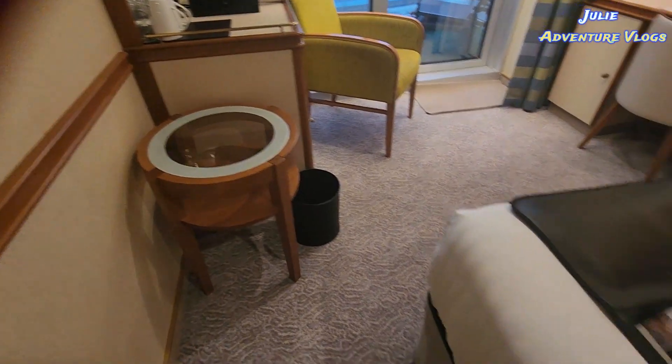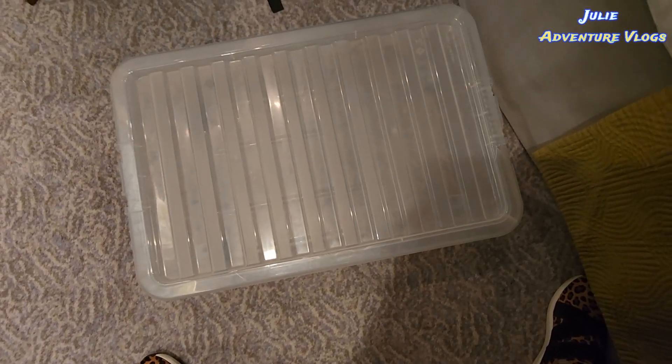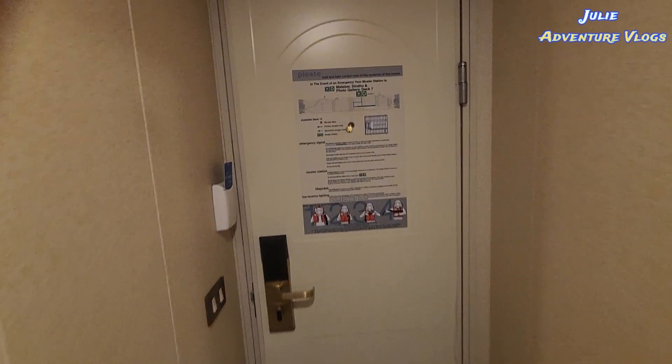There's a nice table and a bin, and there's more storage under the bed. Look what I found — a plastic container under the bed. I imagine it's for special laundry, so if you want the company to do laundry for you, you put it in there and hand it over. That's what I assume, anyway. Under the bed can also serve as extra storage for your empty luggage.